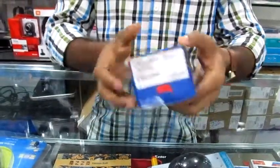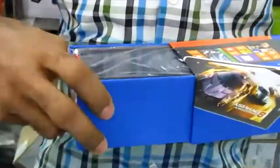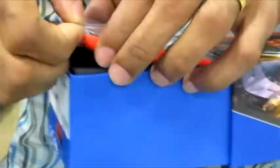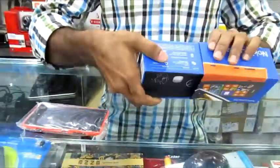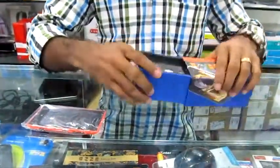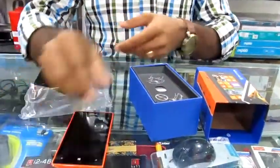Hi friends, here I am going to unbox Nokia's latest phone, Nokia Lumia 525. It's an update to Nokia's successful phone, Nokia Lumia 520. It contains all the previous specifications, but Nokia Lumia 525 has 1GB of RAM instead of the 512MB RAM from Nokia Lumia 520.